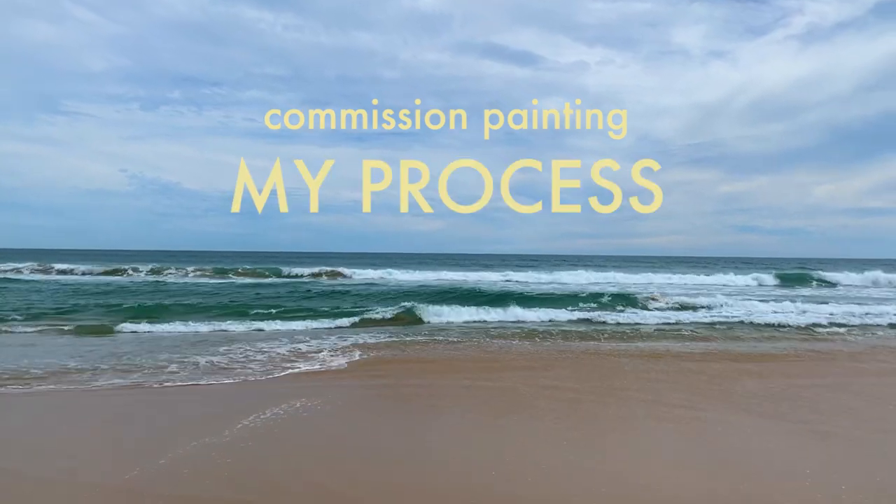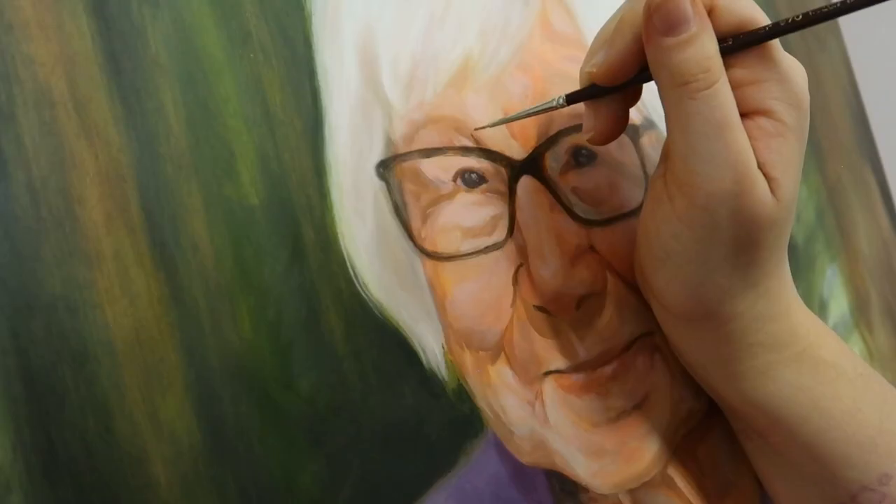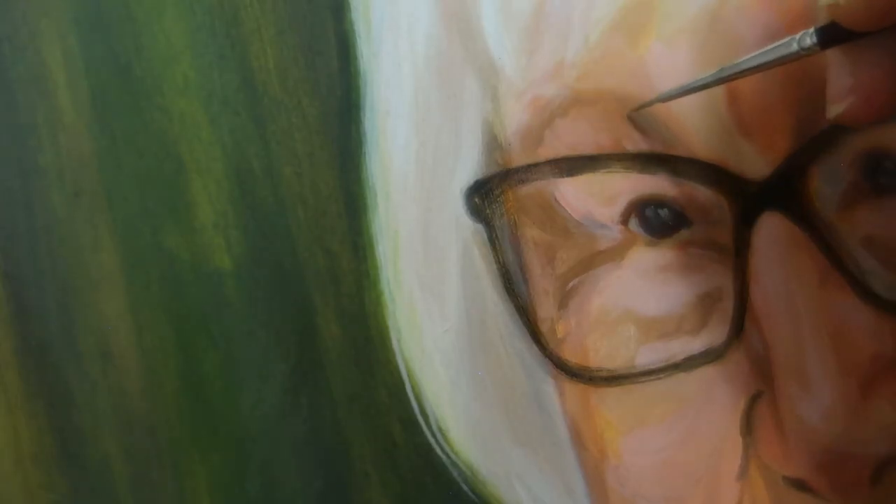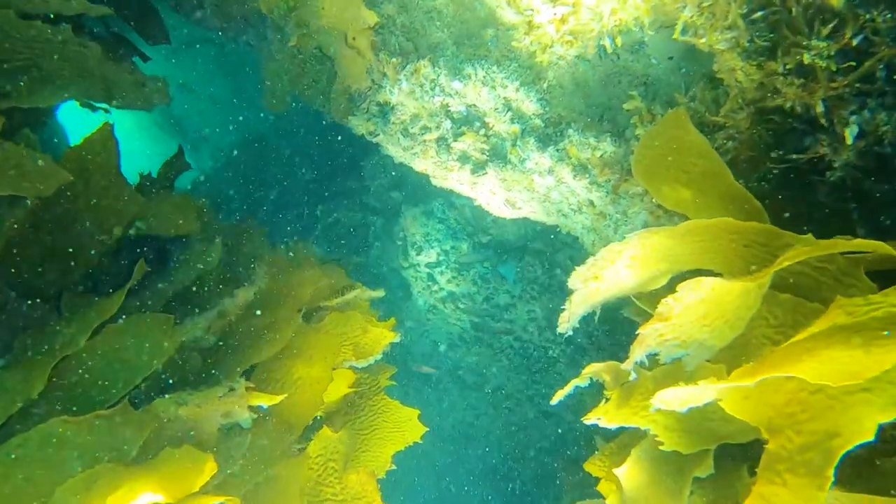Ultimately, a commission is a collaborative piece. Sometimes it can be really interesting to dive into someone else's life and work on something as personal as a painting — painting people you've never met and places you've never been to.